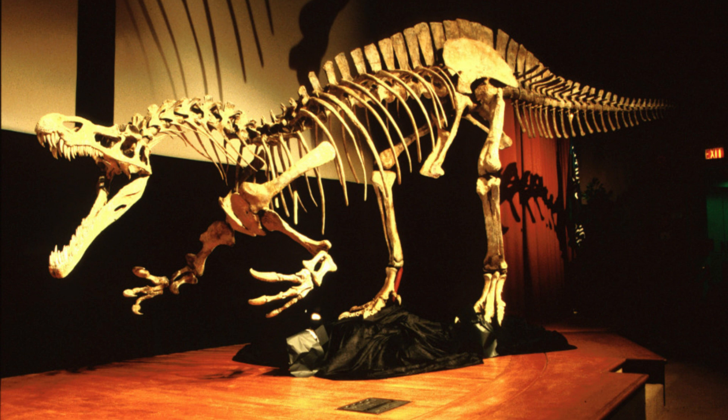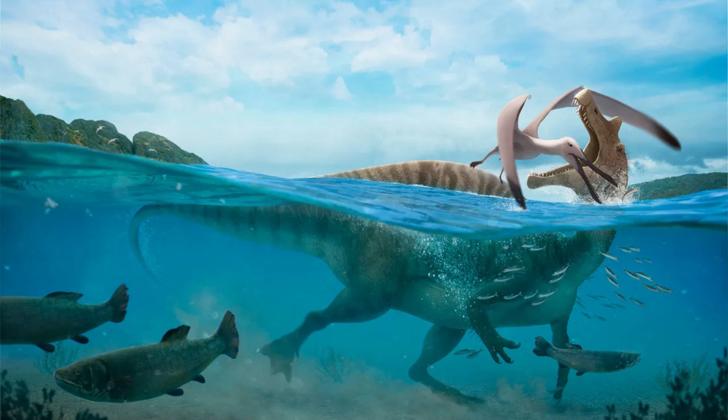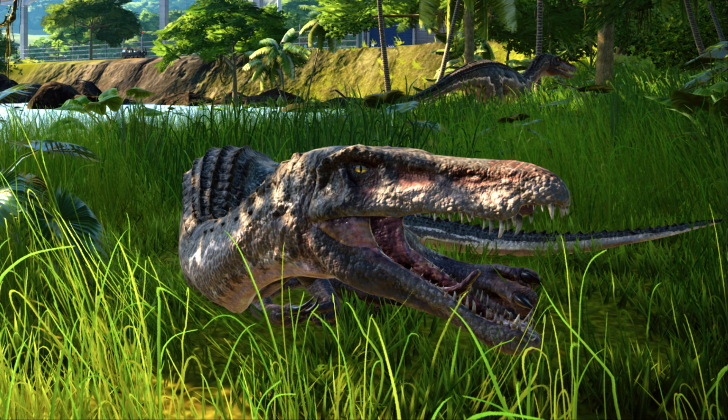The specimen was so unique that it warranted the creation of a new genus and species, which was named Baryonyx walkeri in honor of Walker's incredible discovery. Before this find, the concept of a fish-eating theropod was almost unheard of. The discovery of Baryonyx changed the prevailing view of theropods as purely terrestrial predators, opening up new possibilities for understanding their ecological diversity.